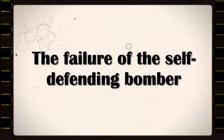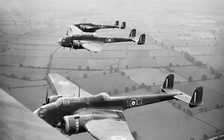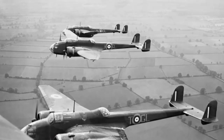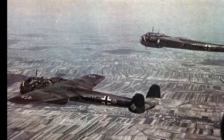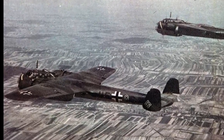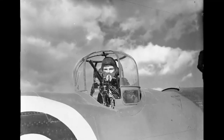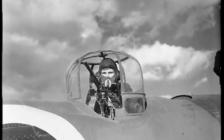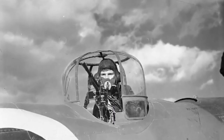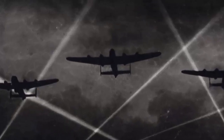The failure of the self-defending bomber. The theory of the self-defending bomber was shattered in combat in early 1939 when the German Luftwaffe launched a series of devastating raids on British and French targets. The turret was not the answer to swift, heavily armed fighters and never would be. The British realized that their bombers were vulnerable and ineffective in daylight and turned to night bombing to protect their crews and aircraft.